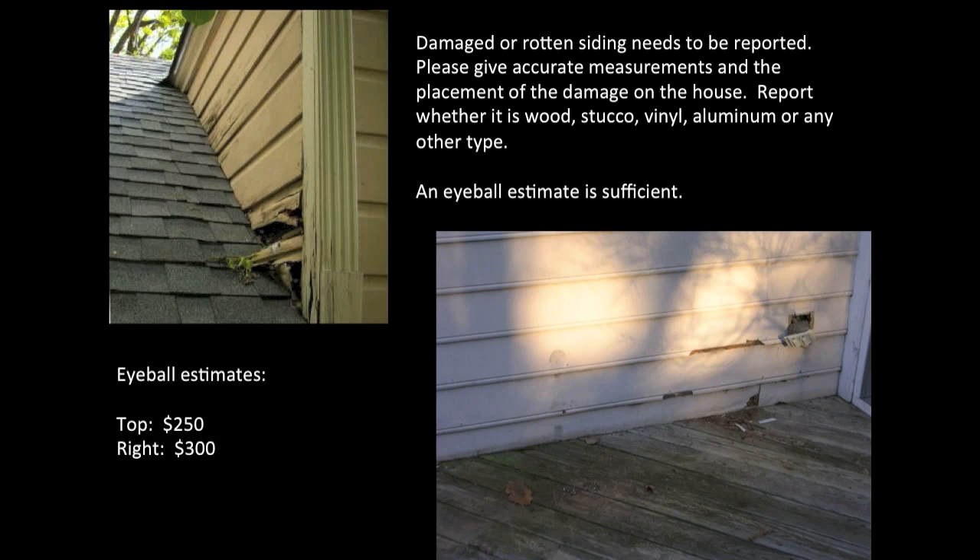Damaged or rotten siding needs to be reported. Give accurate measurements and the placement of the damage on the house. Report whether it's wood, stucco, vinyl, aluminum, or any other type. An eyeball estimate is sufficient — the top picture is estimated at $250 and the bottom right picture at $300.